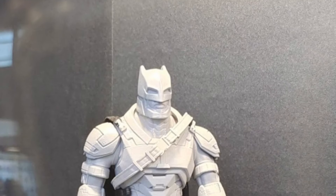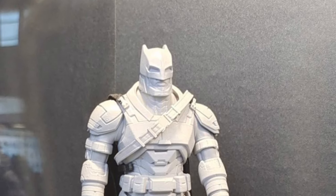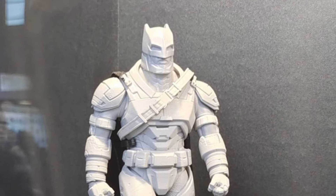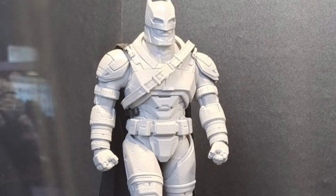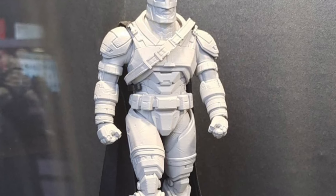Price points, we don't know. Scale size — these look about 6-7 inches. Where can you buy them? Again, this is in development right now. Once things get a little bit more clear and pre-orders go up and we start seeing more color images, we'll let you guys know.